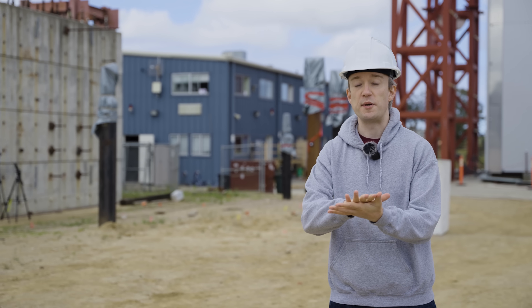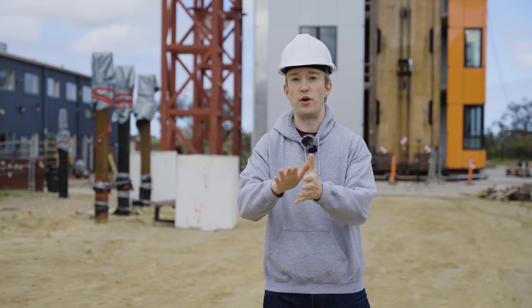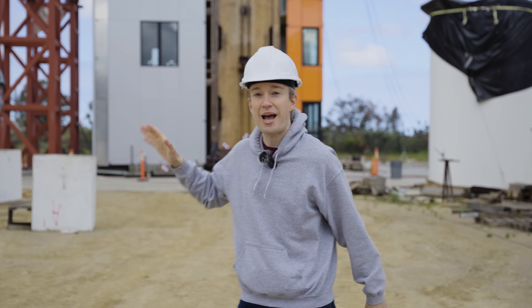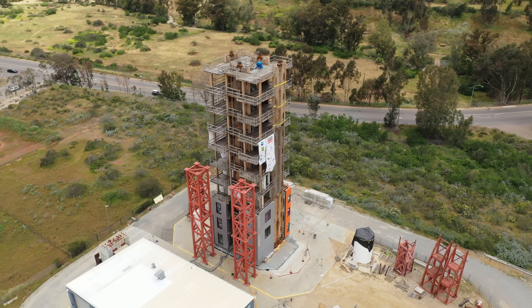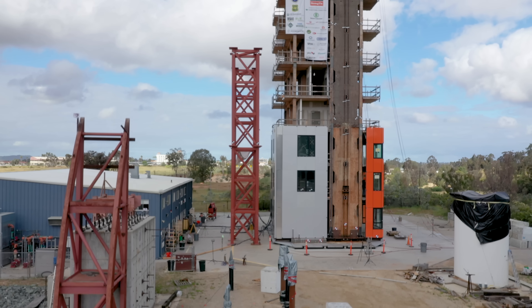California gets earthquakes, which means that the building codes here have some pretty strict requirements. There's a lot you can do with computer simulation, but at some point, new building techniques have to be tested in the real world. The massive 10-storey building behind me has been constructed to test and certify a new design: a post-tensioned rocking wall.